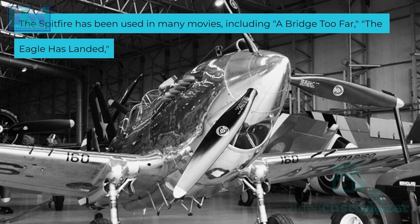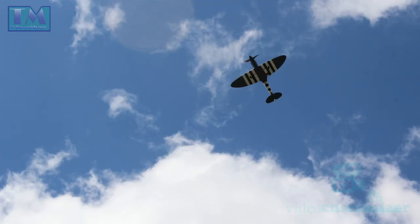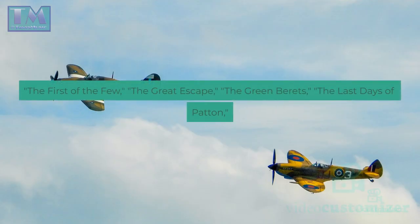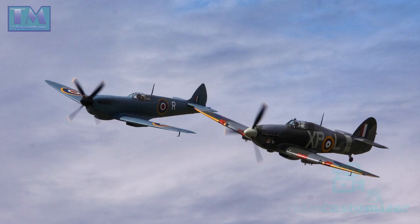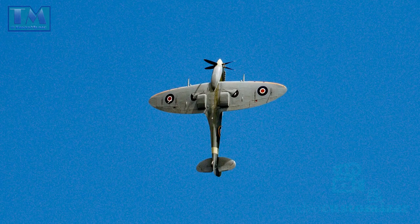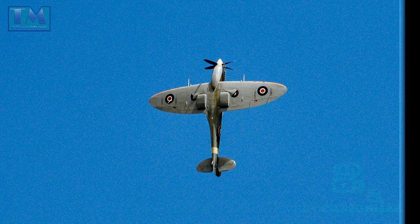The Spitfire has been used in many movies, including A Bridge Too Far, The Eagle Has Landed, The Dam Busters, Battle of Britain, The Cruel Sea, The First of the Few, The Great Escape, The Green Berries, The Last Days of Patton, The Longest Day, Patton, The Rocketeer, The Spy Who Came In From The Cold, The Thin Red Line, and V for Vendetta.